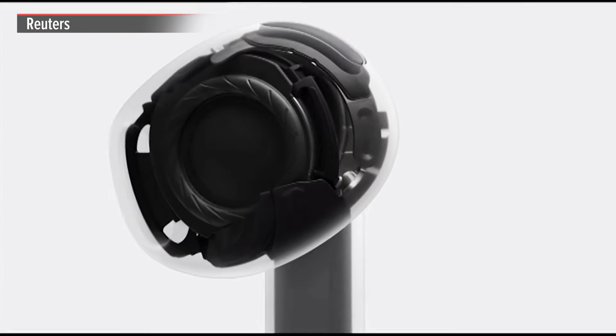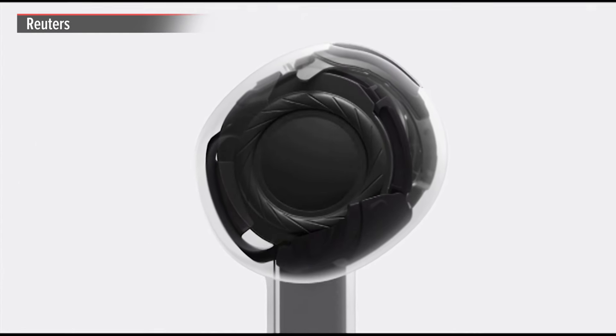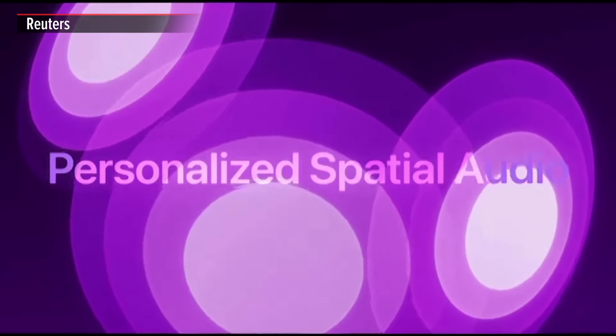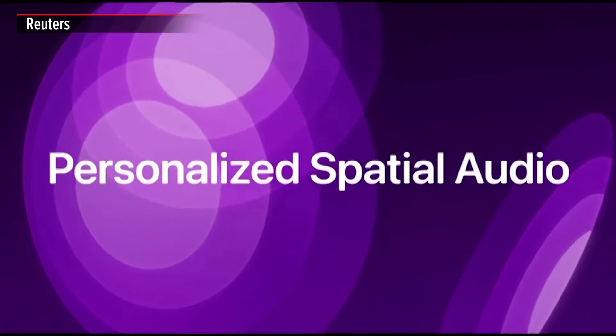Thanks to a new acoustic architecture, with richer bass and crystal clear highs, these are the best-sounding AirPods ever in this open-ear design. And that includes personalized spatial audio, which surrounds you with sound and transforms music, movies, and games with our most immersive media experience.